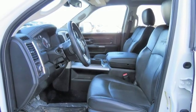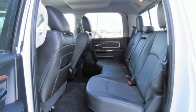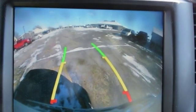Power heated mirrors, heated and ventilated leather split bench seats, aluminum wheels, heavy duty shocks, rear parking sensors, and heated and ventilated leather bucket seats.